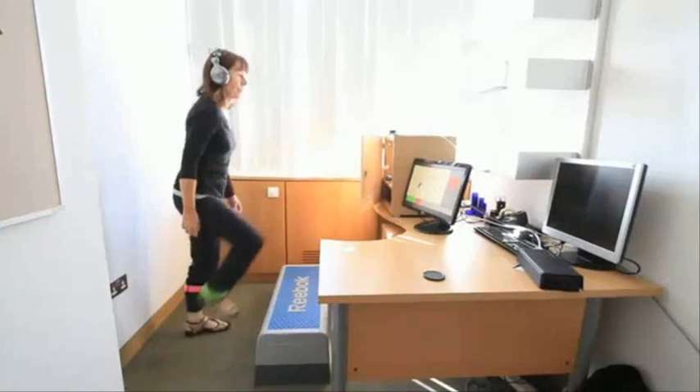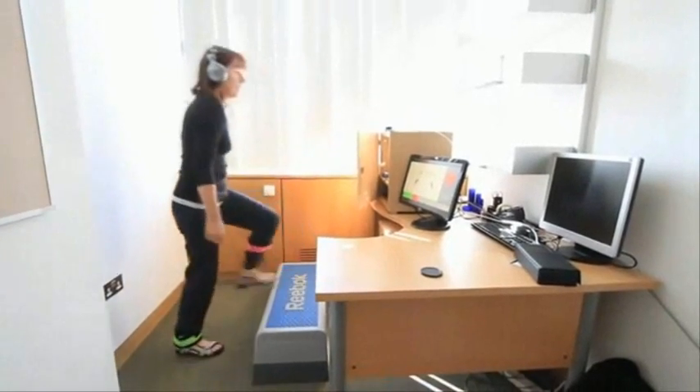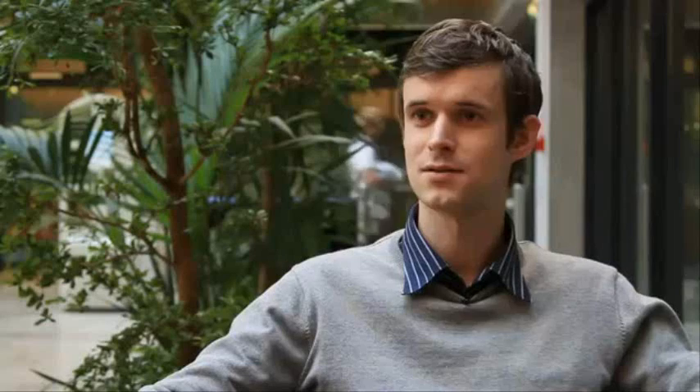The project we're working on this year is Stepping Stones. Stepping Stones is an exercise program focused on short bouts of high-intensity exercise, using wireless sensors to record motion and give participants feedback.